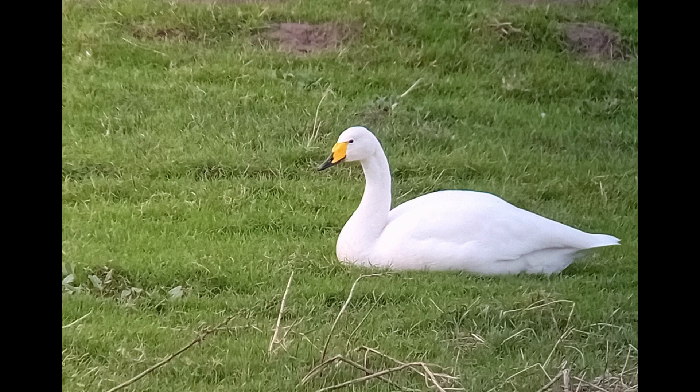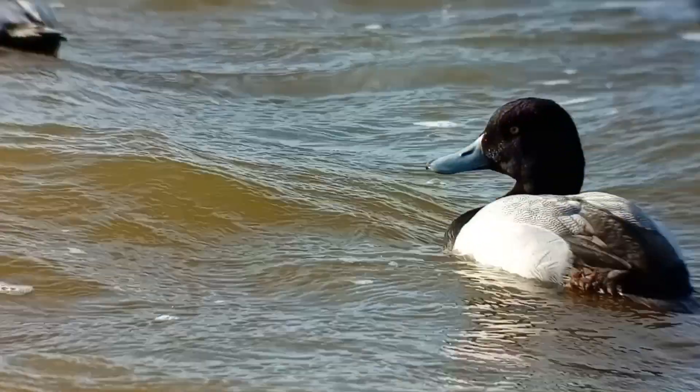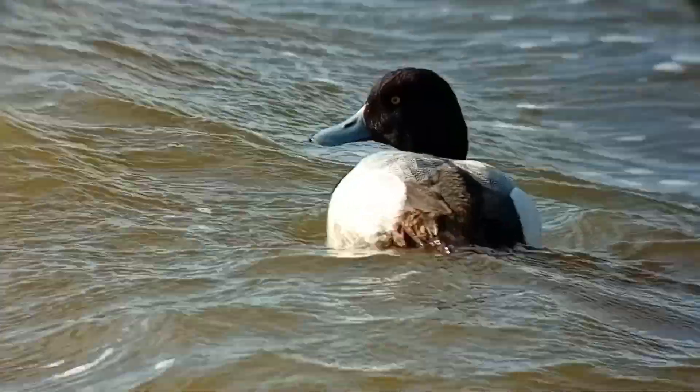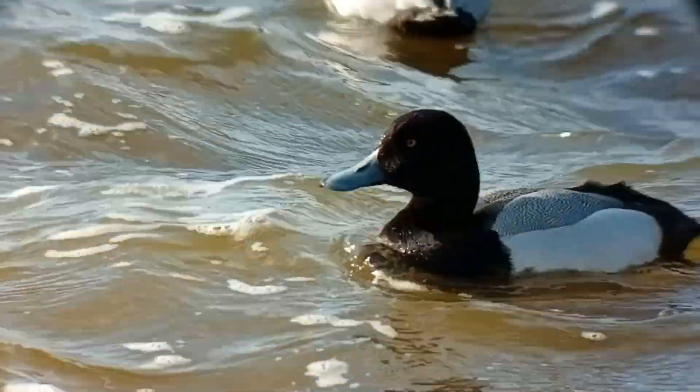As we passed over the bridge to get to the main observatory, we ran into a couple of whooper swans, including one ringed bird, XKL. Pretty much as soon as we got into the observatory, the scaup appeared with some eye-popping views.